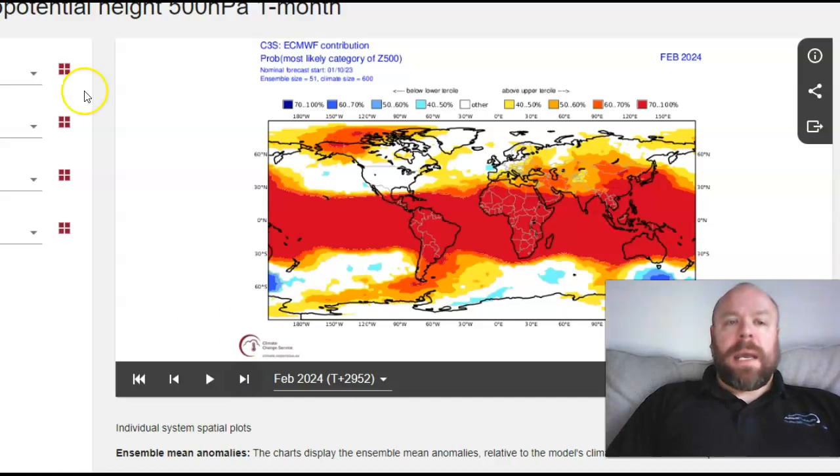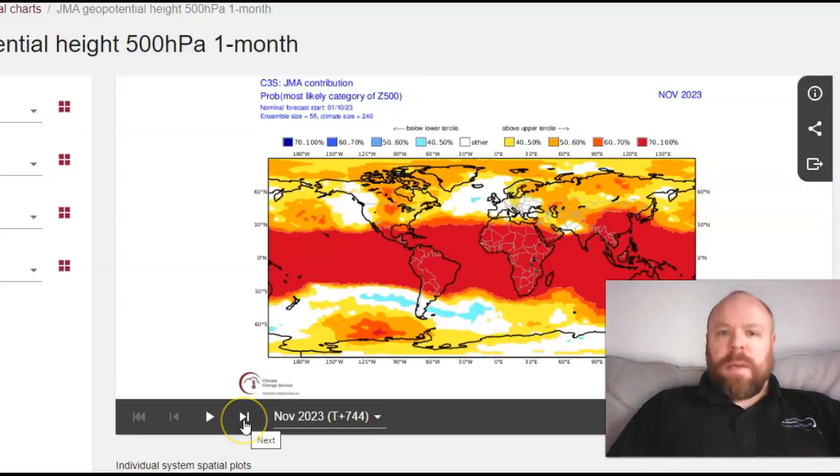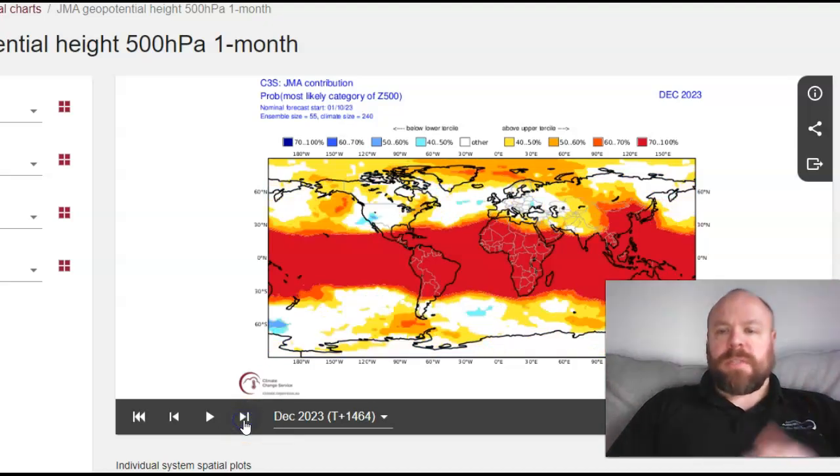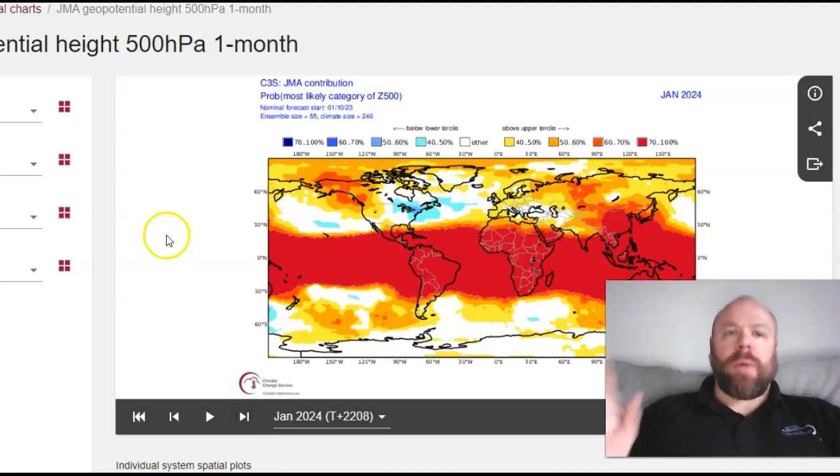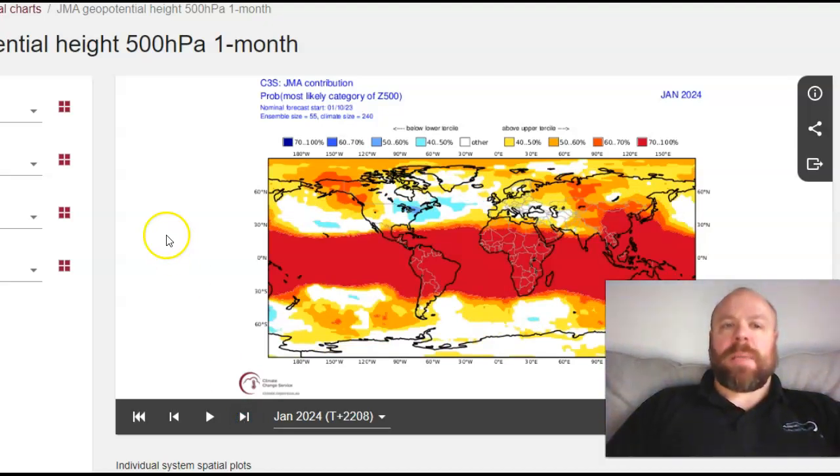Finally, the JMA model: November looks generally mild with lots of positives to the north. December and January again don't show a particularly cold signal overall. We'll look at this in more detail in the coming days. Stay tuned, like, share, and subscribe.